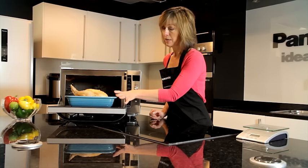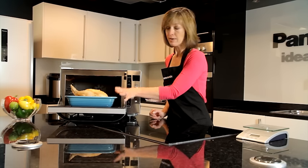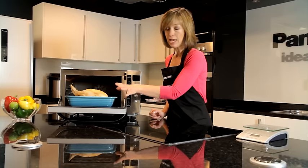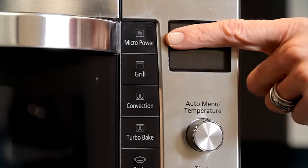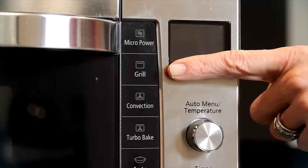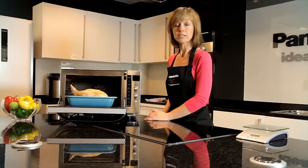The chicken has been cooked in all three ways: it's been convection cooked to give it the nice traditional succulence, microwave energy has been used to speed up the cooking time, and then the grill has been used as well to give you the nice golden colour.